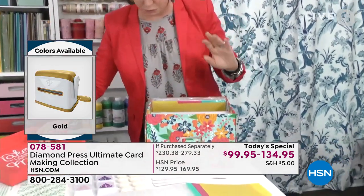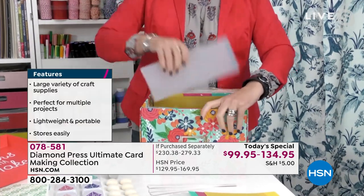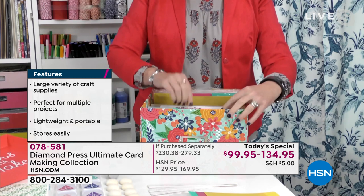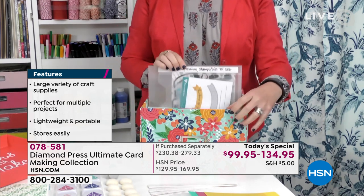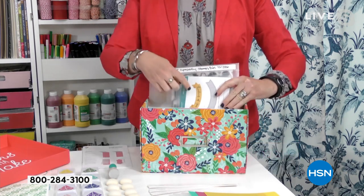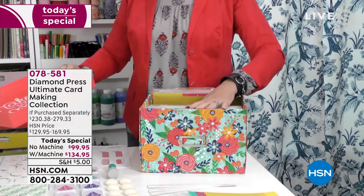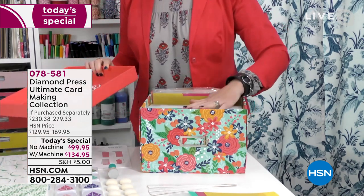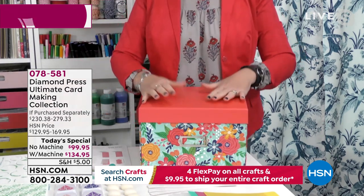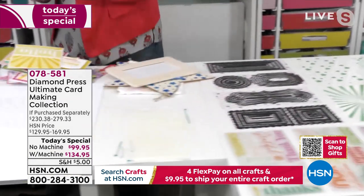We know we sold out of the refill this morning — either HSN or Diamond Press will have them back, so don't worry if you missed out. This is not a one-and-done. Let's talk about stencils. If you've never tried stencils before because it seemed too complicated or too expensive, this is the set for you. I have a plain piece of white paper and I've taken my Starburst stencil. I'm using one of the ink pads that comes with the set. All you do is start padding around your stencil.